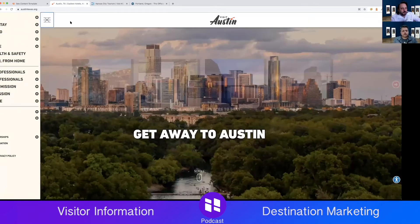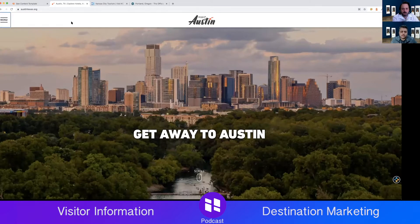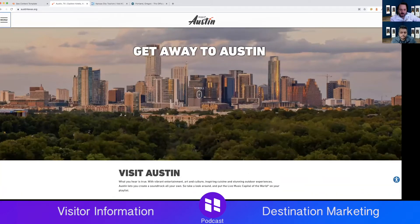I noticed they have big font, which seems made for accessibility first — that's great. But I almost wish there was a video running in the background to hook visitors in early. The image is great, but a video of people experiencing Austin — the nightlife, the music scene — would be more engaging. That was just my first impression.